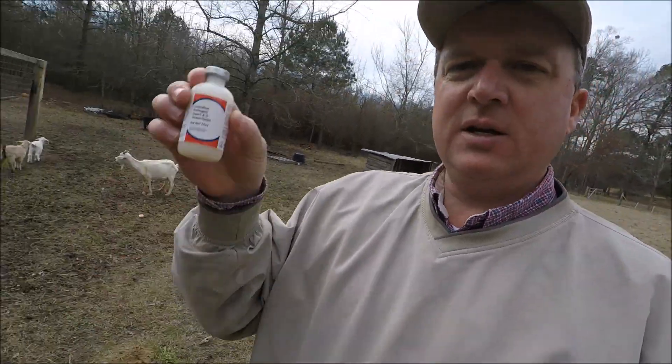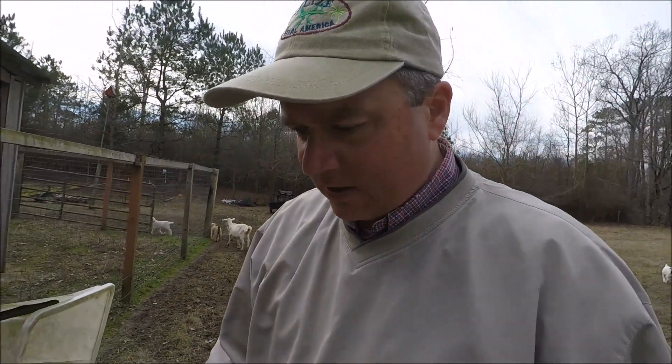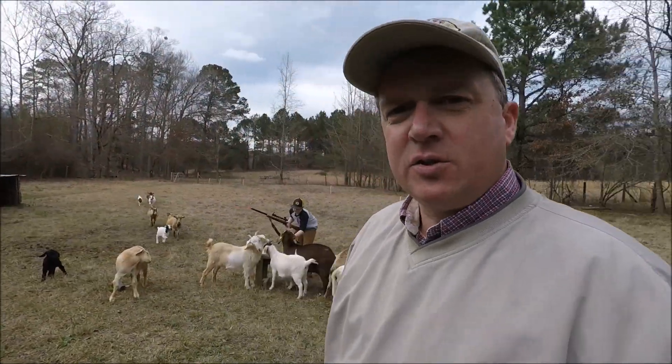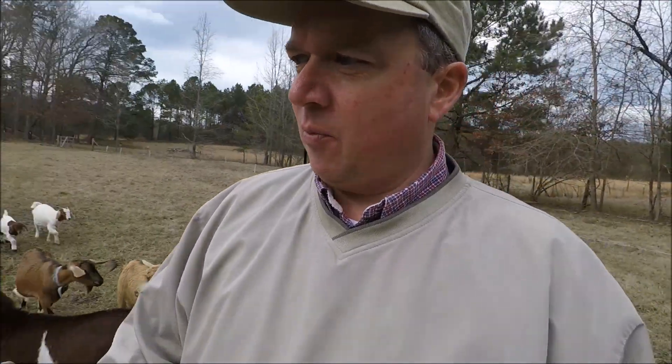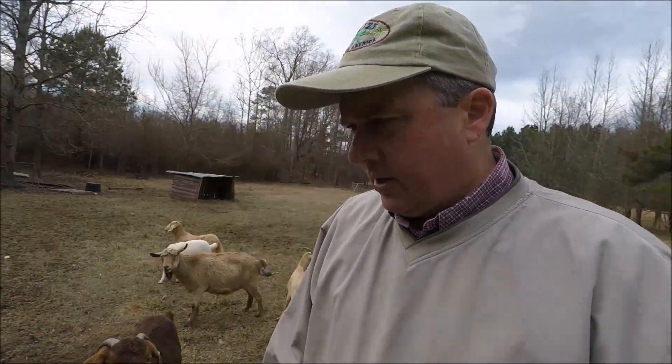We're gonna get all the goats up here and get them in the barn today. We're gonna give them the CD&T shot — it's a vaccination shot. A lot of people give this to their goats at least one time a year, some people do it twice a year. We're gonna do twice a year. I've never given this shot to my goats before. From what I understand, you give one shot and then in 21 to 28 days you give them a booster shot.